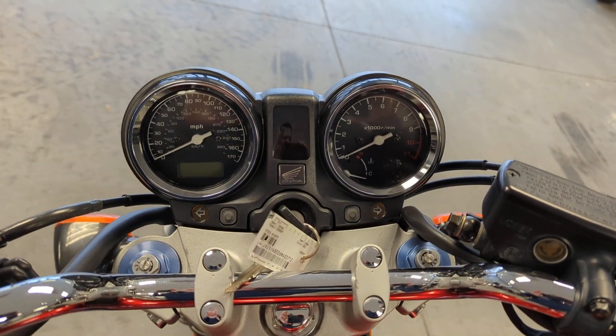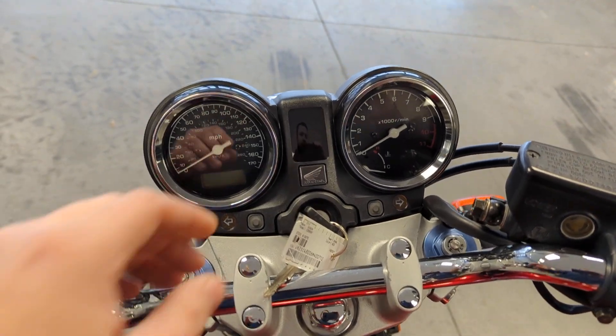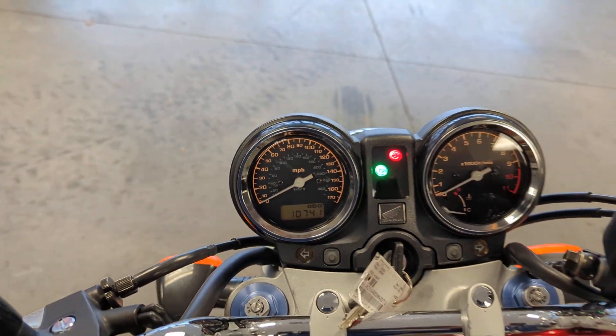Very classic dual gauge cluster up top. Let's check out that mileage here — 10,741 miles.